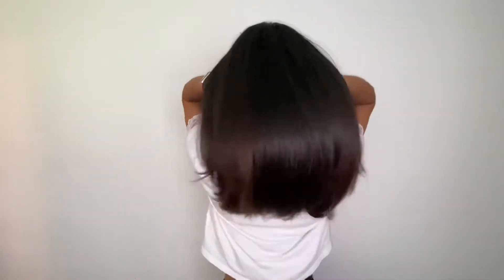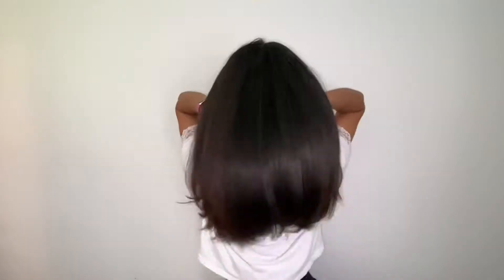Hello, welcome back to my channel. My name is Shakira, if you're new here, and today we're going to be doing something a little bit different.